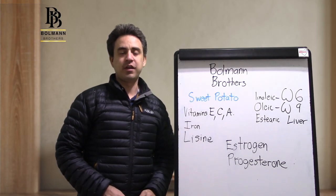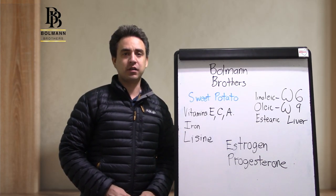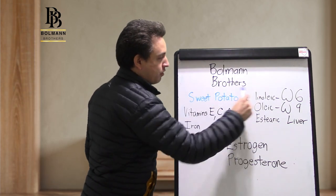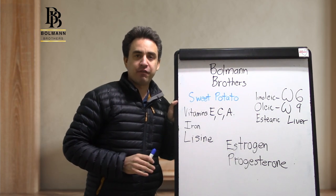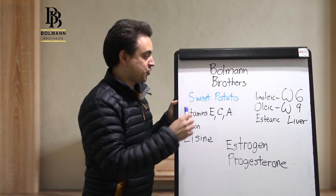Hi there, this is Dr. Luis Vasquez for Ballman Brothers. I want to share with you some of the properties of the sweet potato.